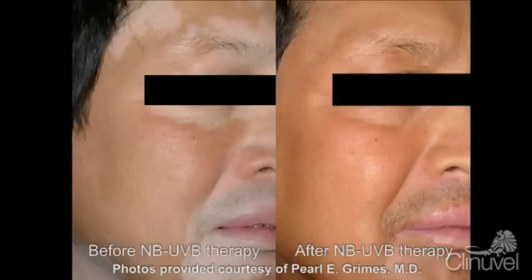The degree of repigmentation achieved can depend on the type of vitiligo, the area of the body affected, and the duration of the disease. Although Narrowband UVB is the only available alternative for non-segmental vitiligo, the drawbacks are numerous.